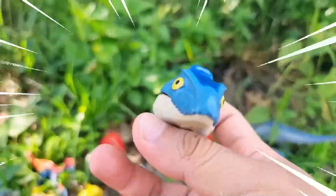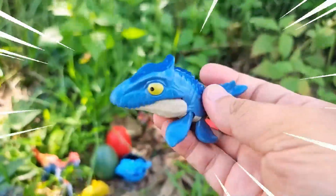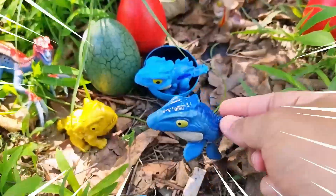It had a long, slender snout filled with sharp, conical teeth, enabling it to catch and devour a variety of prey, including fish, turtles, and even other marine reptiles.